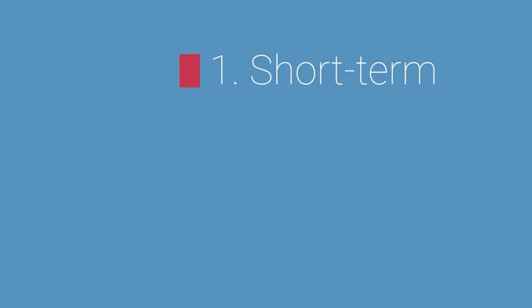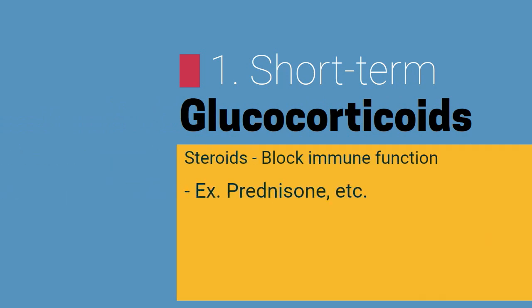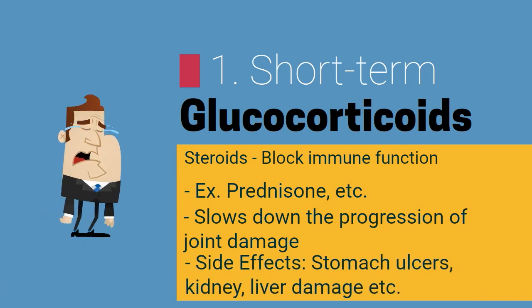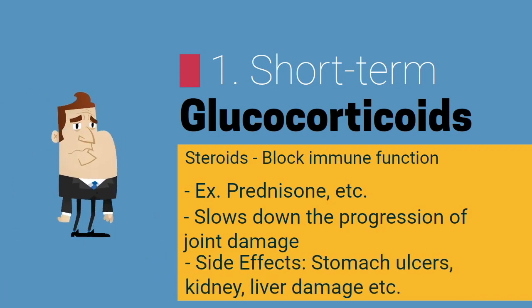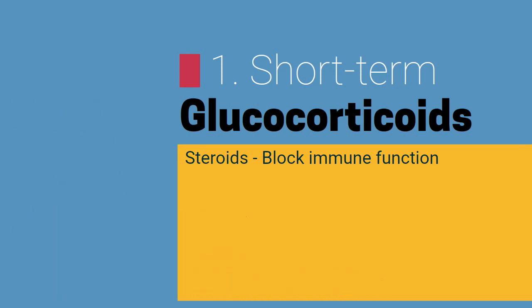When the disease is moderately severe, patients turn to glucocorticoids as a treatment option. These block immune function, and the medications are able to help in slowing down or even cease the progression of joint damage. Unfortunately, these medications have some severe side effects similar to those of NSAIDs. Therefore, it is recommended that patients only take medications like prednisone when they are experiencing flare-ups.